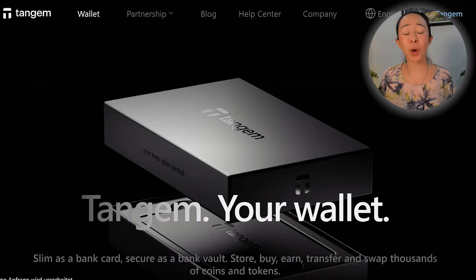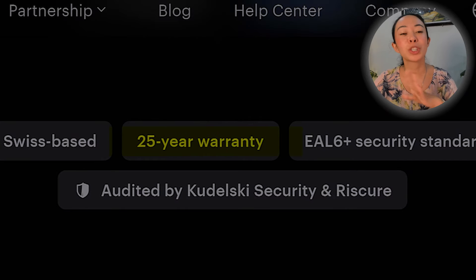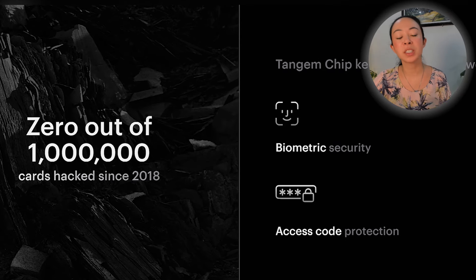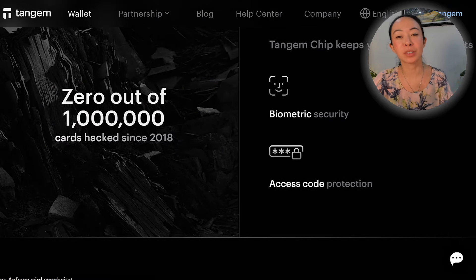Another cool thing is that though Tangem is so beginner-friendly, it's not lacking in security. For example, there are no firmware updates available on this card because it has a secure element chip inside and it's not changeable. So you don't have to be afraid that someone put malware software in this chip. The only thing which we can update is the Tangem app, which is good so that we always have new features. Also, it comes with a 25-year warranty — the biggest warranty I have ever seen with any crypto wallet — because the Tangem wallet is so durable. You can bend it a lot, it comes with an IP68 rating so it's water and dust resistant, and it can also withstand extreme heat and extreme cold. Tangem has been on the market since 2018 and since then there has been zero hacked wallet or any replacement.